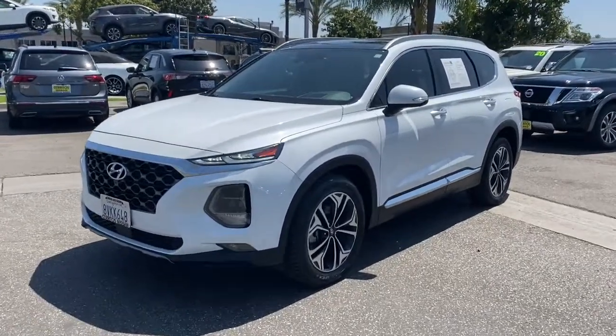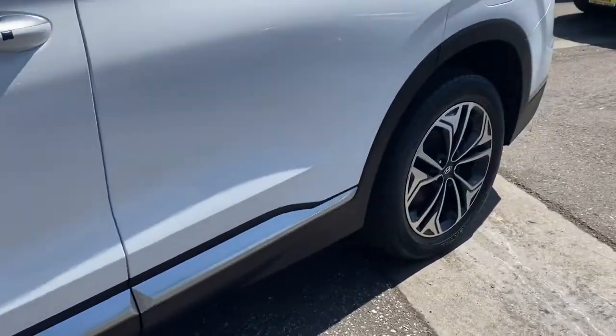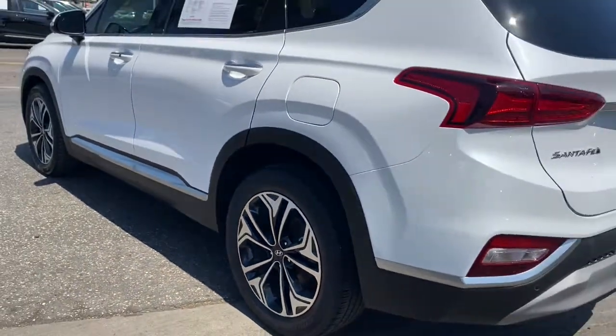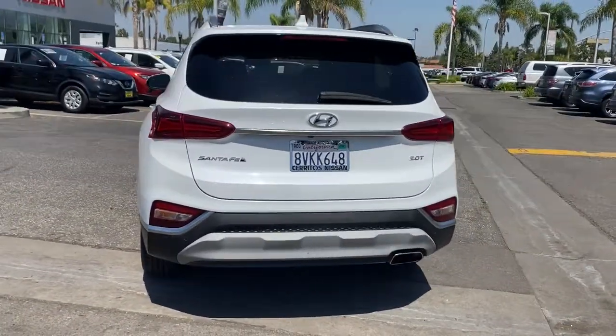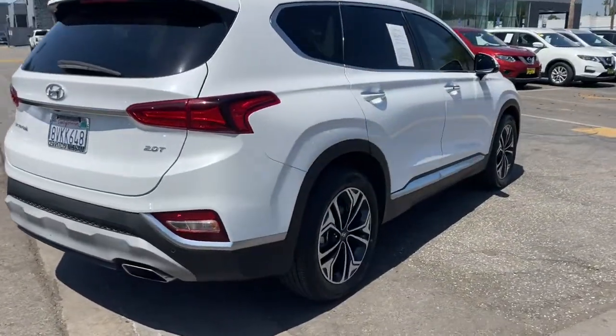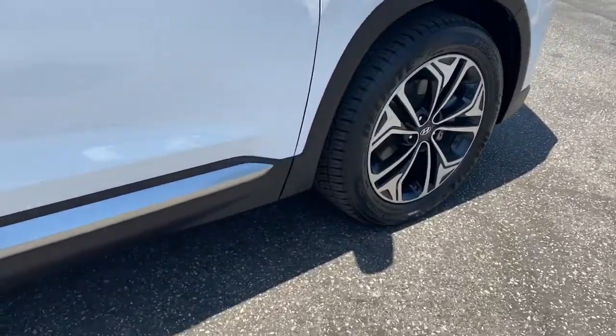Introducing the 2019 Hyundai Santa Fe. With less than 25,000 miles on the odometer, this vehicle provides excellent value. Here's a stylish, family-friendly Hyundai Santa Fe with bold modern looks, standard infotainment, and the latest safety features. This spacious, versatile midsize crossover infuses every drive with comfort and confidence.